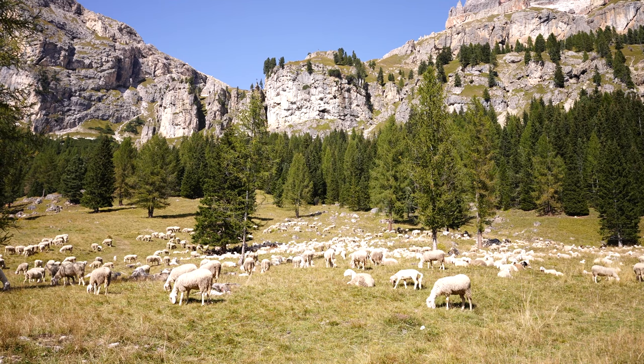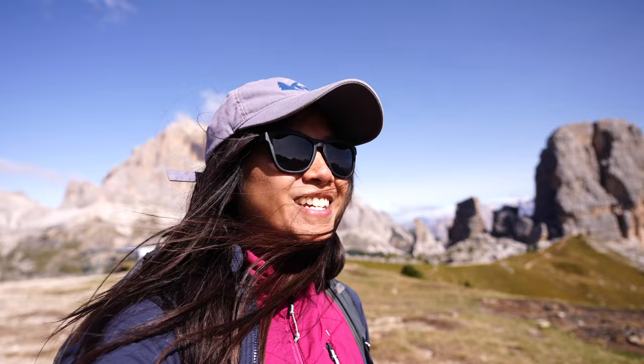Thanks for joining us in the Cinque Torri area — we hope you enjoyed our adventure today. Make sure to hit that subscribe button and like this video to support the channel. We'll be exploring other parts of the Dolomites and there's just so much beauty to be found here. We have the next five days of sunny weather, so we made it to the heart of the Italian Dolomites.